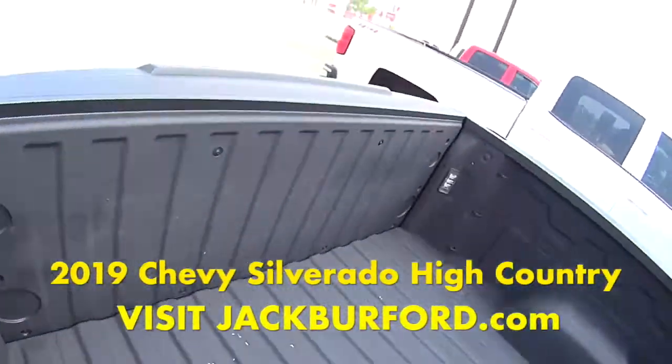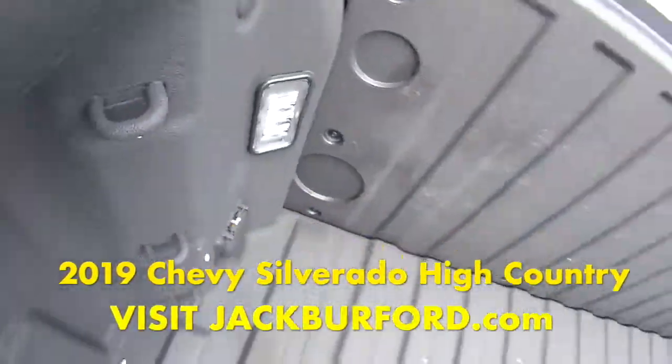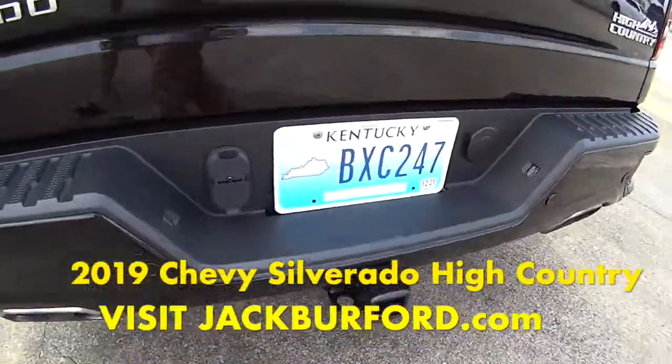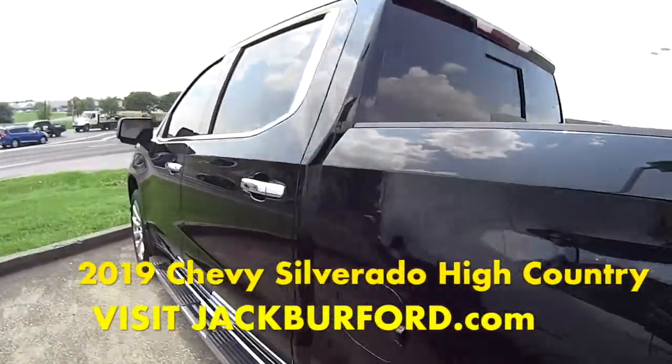There's the bed. Oh, it's got the LED lights in there too. I like it. Electrical outlet. This is a super awesome truck. So make sure you come check it out because this thing is going fast.